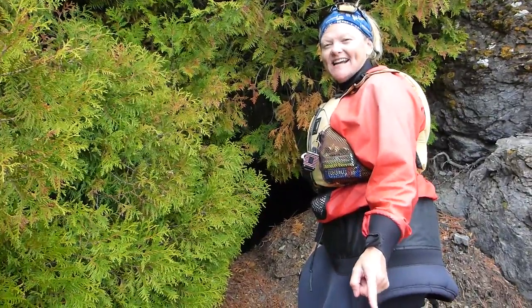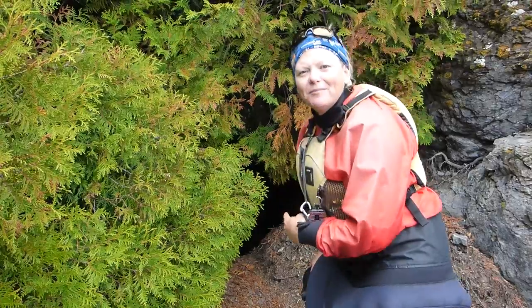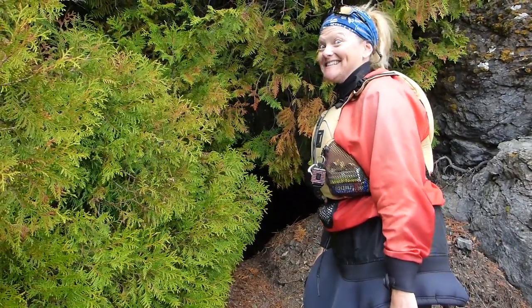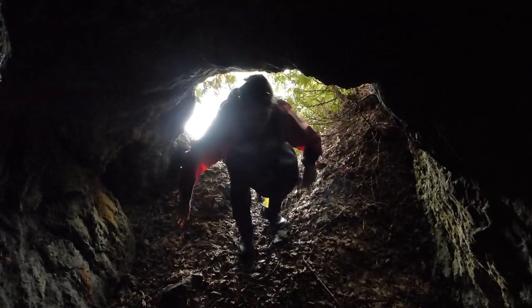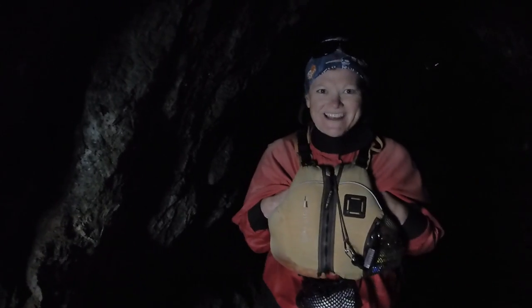We're out here on Mortimer Island of the Slate Islands and we're going into an old copper mine from the early 1900s. It's quite roomy in here, actually.